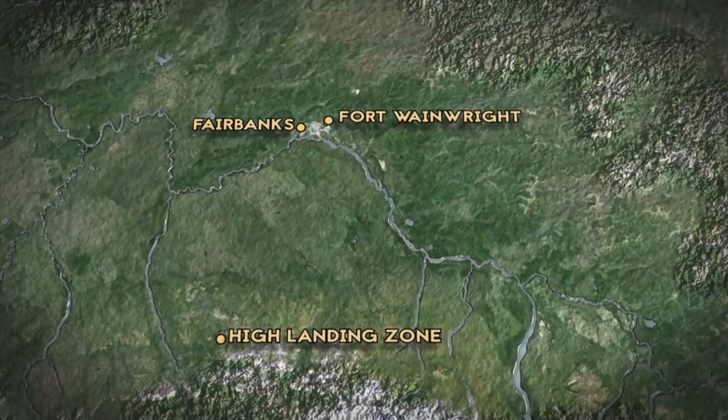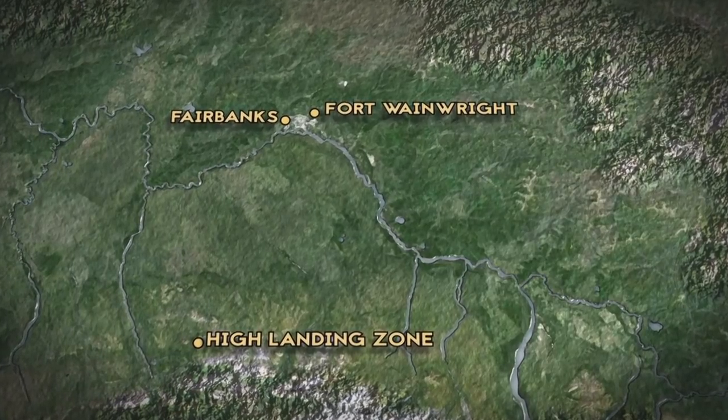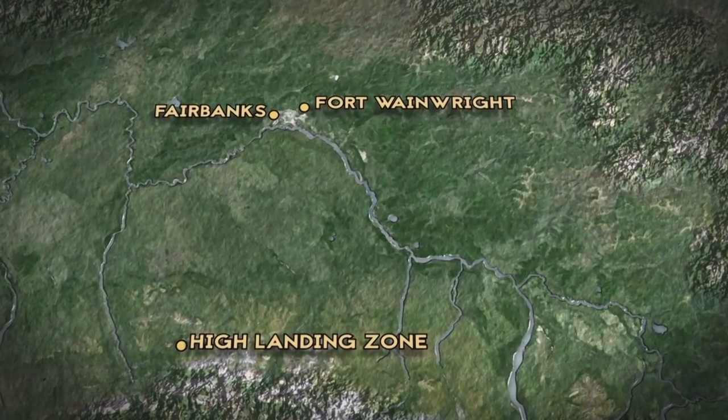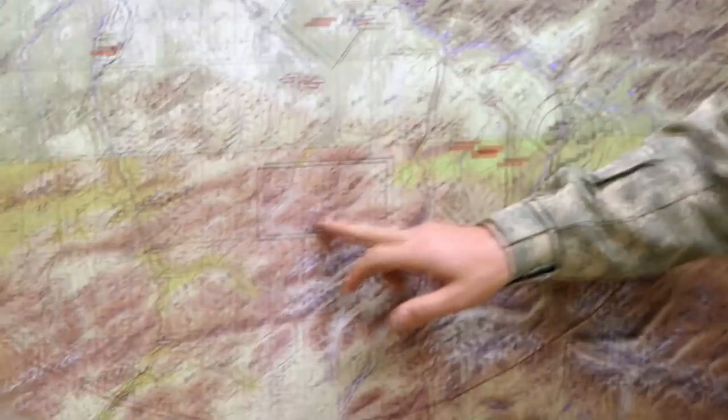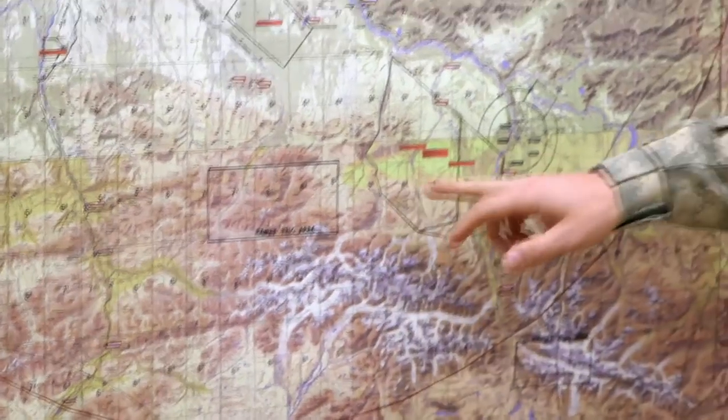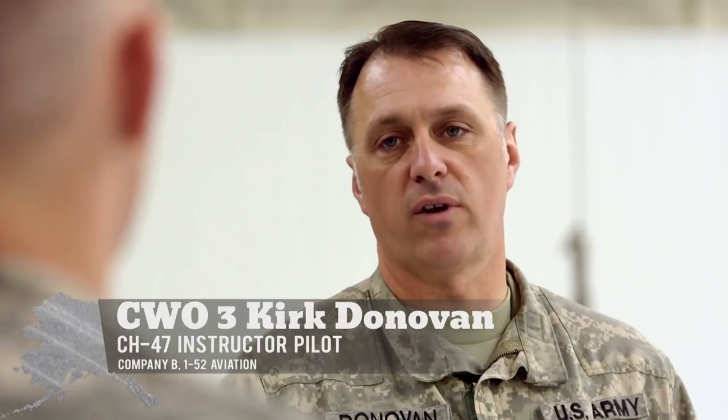Today's HLZ, or high landing zone, is more than 70 miles away from Fort Wainwright, where the mountain winds can become strong enough to break a tree. There are a bunch of different HLZs they'll be hitting today — some at 7,000 feet, some at 8,600. Winds are 25 gusting to 35 once out on the flat, so they'll monitor and adjust accordingly.